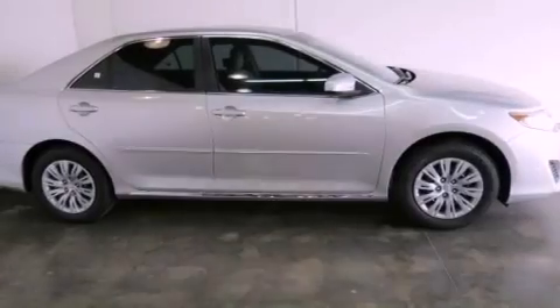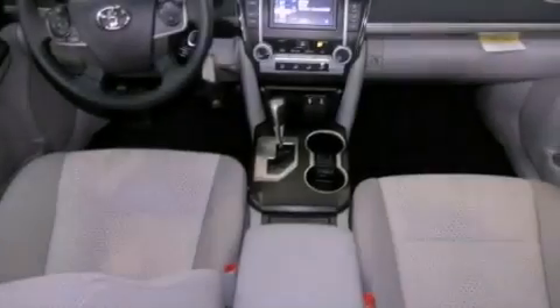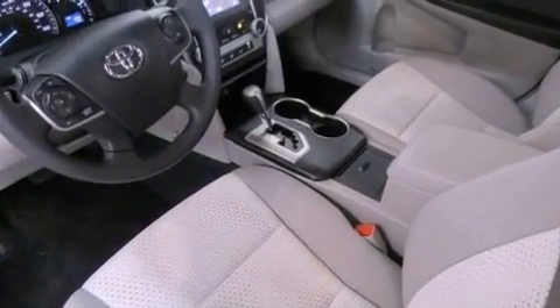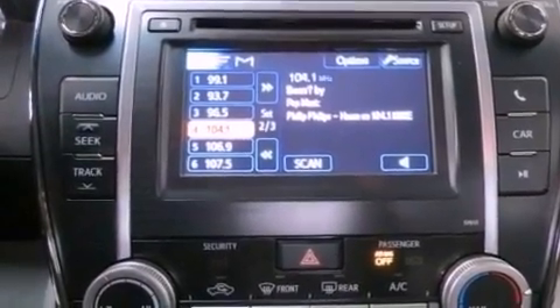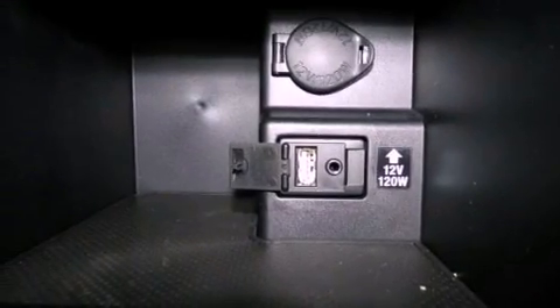Features include an iPod ready stereo system so you can take your music with you, a low tire pressure indicator, traction control and stability control systems, an engine immobilizer theft deterrent system, an anti-lock braking system, side impact airbags, latch ready child seat anchors, a collapsible steering column, a pollen filter and an auxiliary power outlet.